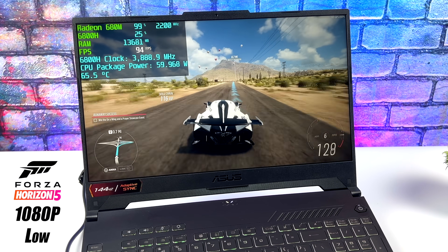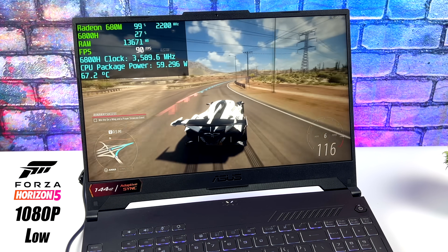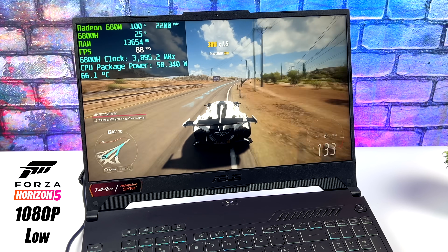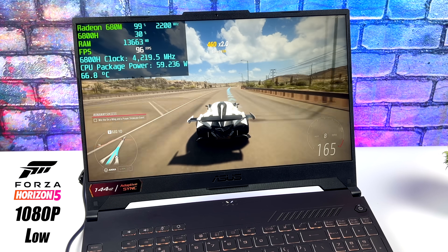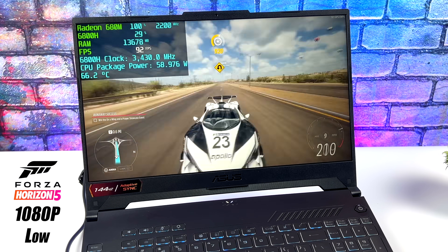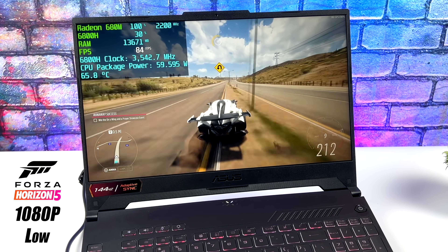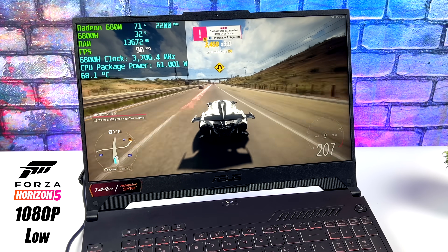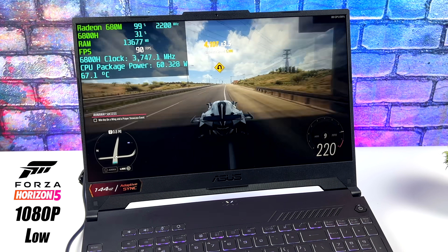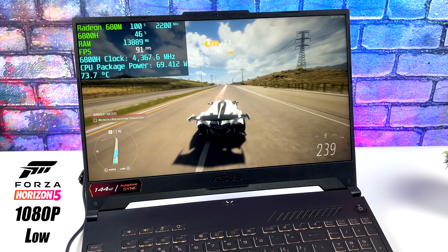Checking out Forza Horizon 5 — this is one of those games that works really well on lower-end hardware and I've had great luck with it on APUs. At 1080p low settings I can get an average of 89 fps. At 1080p medium settings we get an average of around 65 fps, so playing with V-Sync on is the way to go at medium, but it's definitely possible on the 680M iGPU.